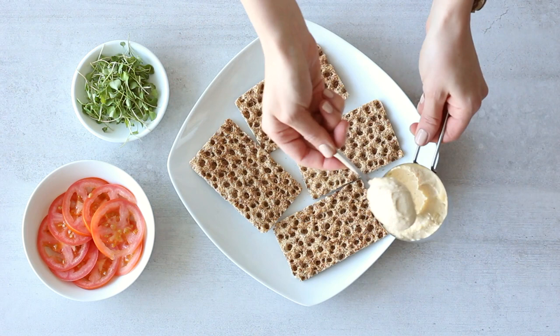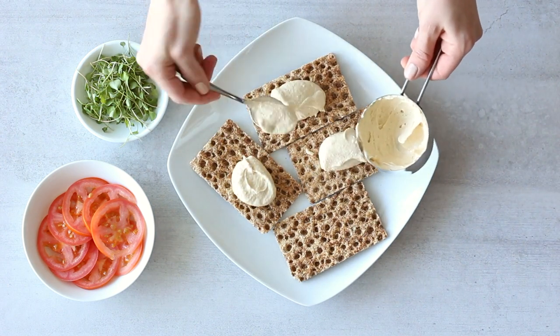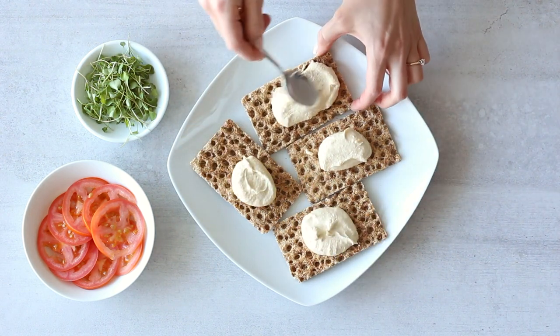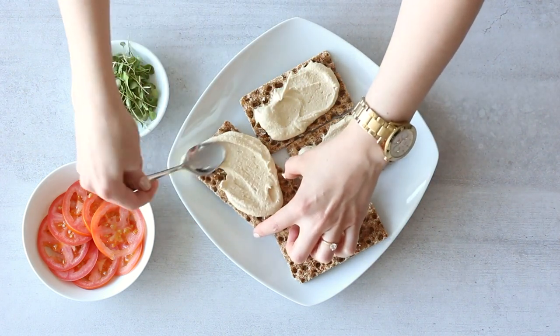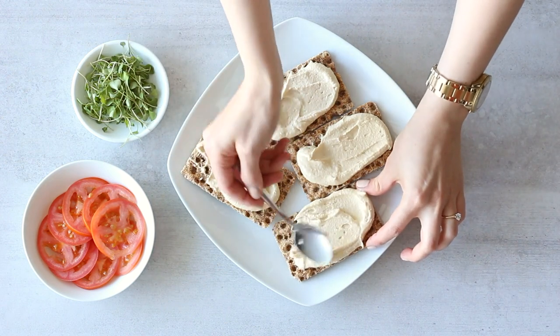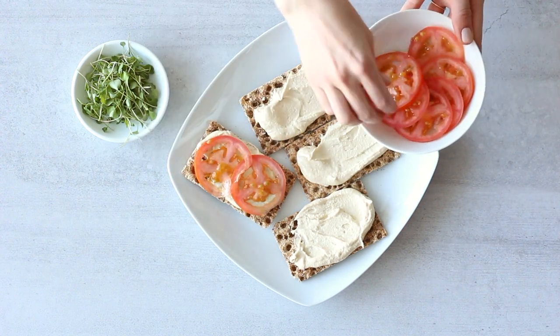I'm topping that with one third of a cup of hummus. If I'm getting store-bought hummus I like to stick to a brand with simple, plain ingredients. This one just has chickpeas, tahini, salt, garlic, and water — pretty simple and healthy. I always like to say the less ingredients the better. And hummus is high in protein, some carbs, and some healthy fats too, so it's really good for you.